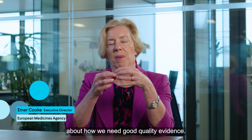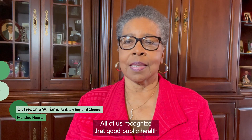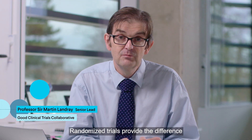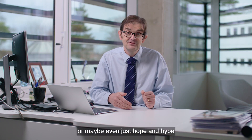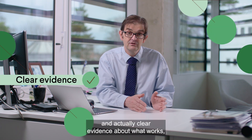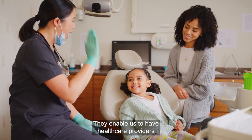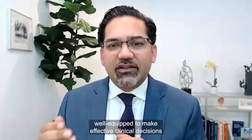We can't talk enough about how we need good quality evidence. All of us recognise that good public health comes from good trial studies. Randomised trials provide the difference between scientific suggestion and hypothesis, or maybe even just hope and hype, and actually clear evidence about what works, in whom does it work, how well does it work and how best we should use it. They enable us to have healthcare providers well-equipped to make effective clinical decisions for patients.